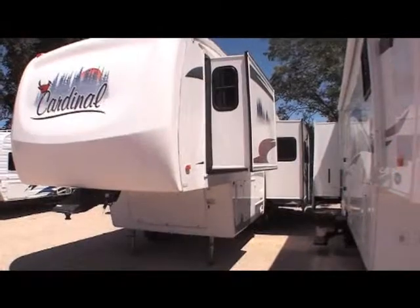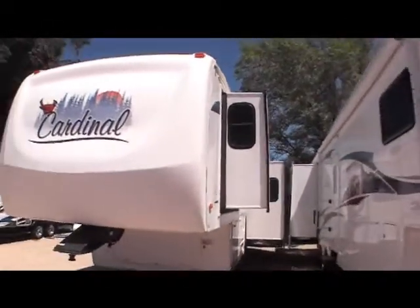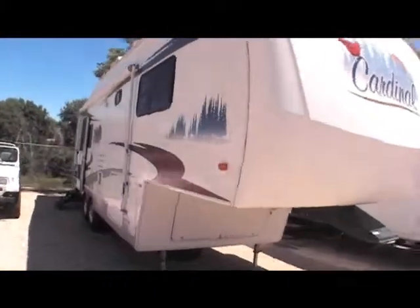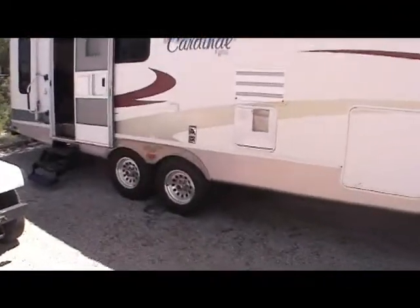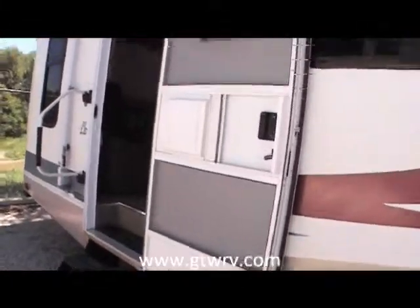This video is for a 2006 Cardinal fifth wheel, model number 30 LE. Just want to walk around the exterior showing its exceptional condition — this is a very nice coach. It is locally owned, does have aluminum wheels, and a huge awning on the outside, looks like about a 16 to maybe 18 foot awning.